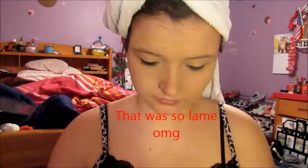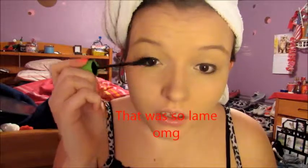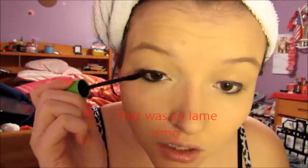Then I'm taking this CoverGirl mascara — it's not my favorite, but it's what I'm using right now — and applying that to the top and bottom lashes.